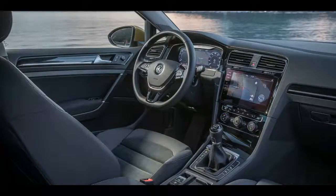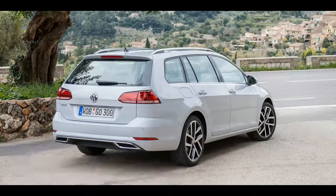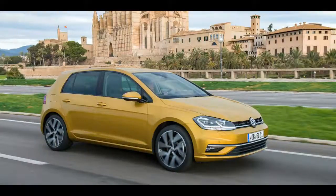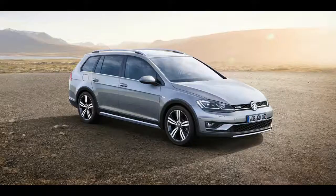110 TSI Highline $31,990; 110 TSI Comfortline wagon $31,990; 110 TSI Highline wagon $37,990; 110 TDI Highline wagon $40,490. Alltrack DSG only: 132 TSI $35,990; 132 TSI Premium $39,990; 135 TDI Premium $42,490.